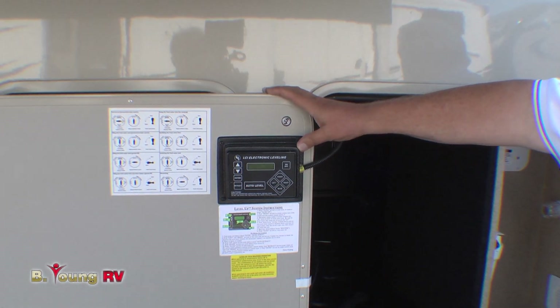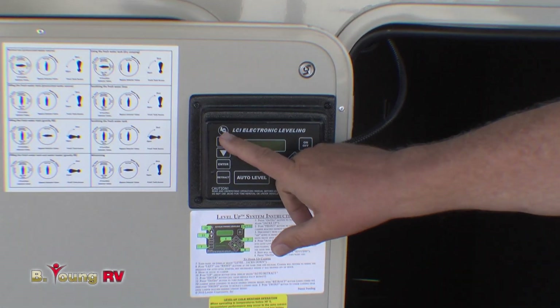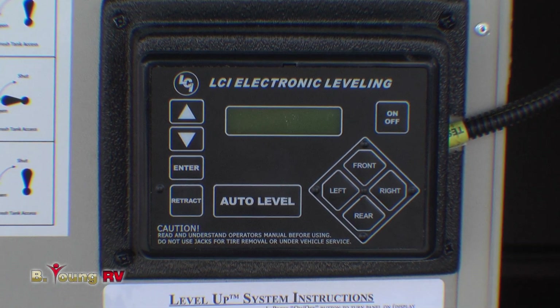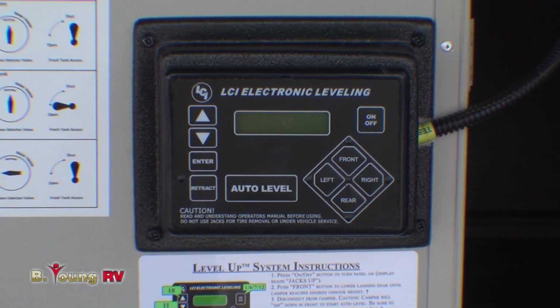One of the biggest features our customers love today is this six point level up system. Literally, up down arrow — get the rig off the truck, hit auto level, about a minute and a half, and it levels it within like six tenths of a degree. Just easy, auto level just like the big buses have.